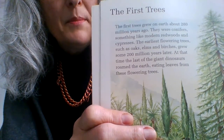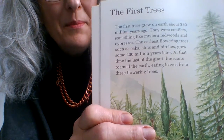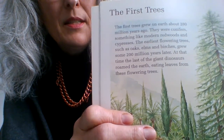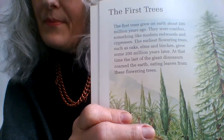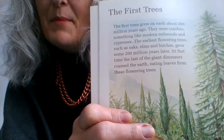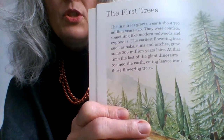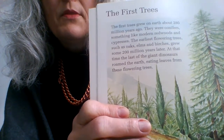So that would be how many years ago — can you work it out? Look at the numbers: 280 million years, 200 million years. Yes — 80 million years ago. Well done. At that time, the last of the giant dinosaurs roamed the earth, eating leaves from these flowering trees.